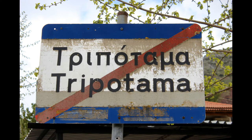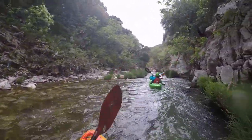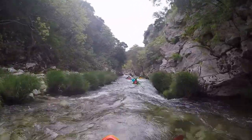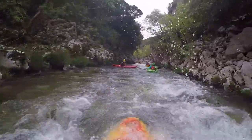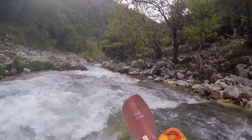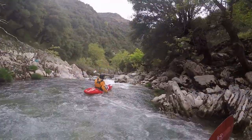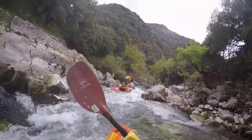The put-in for the upper section is in the middle of the village Tripodama at the confluence of three creeks. The section from here to Vidyaki can be split in half again. The second part contains a must-run canyon, so that might not be for everyone. The upper part holds two cataracts that may be runnable for better paddlers, but we portaged both of them on the right side. The put-out before the canyon is on the right side on a gravel bank.